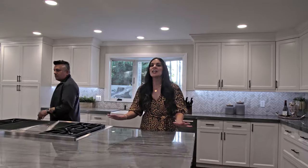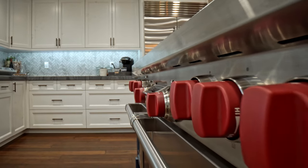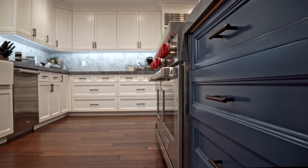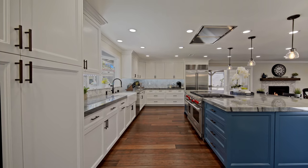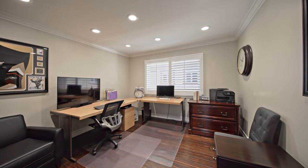Completely remodeled from the ground up, this home features an open floor plan, a gorgeous kitchen with Sub-Zero, Wolf, and Cove appliances, custom cabinetry, and check out this island — you can literally host the most amazing parties in this space. Approximately 3,000 square feet, four bedrooms.